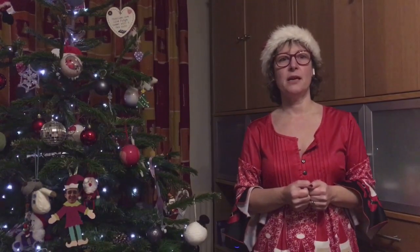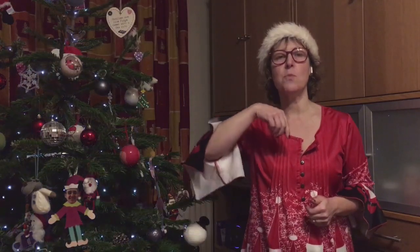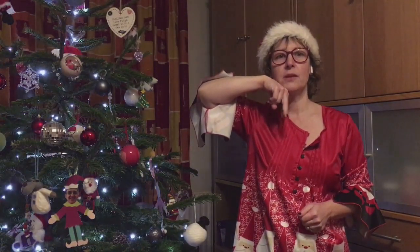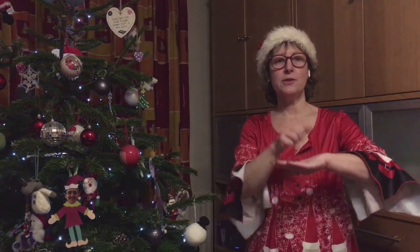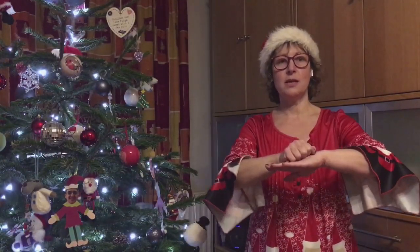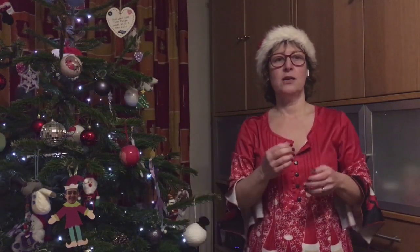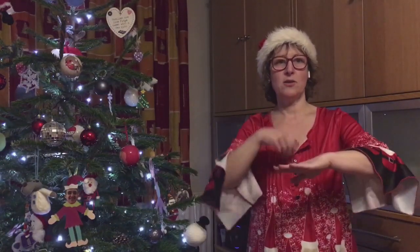Maybe for your Christmas dinner you might have turkey. Turkeys have a bit that sits under their chin and wobbles. Get two fingers with your dominant hand and put them under your chin and wobble them — that's a turkey, one of my favourite signs! You might also have Christmas pudding: just turn your hand upside down and make them into a bowl shape. Christmas pudding. For my Christmas dinner I'm going to have turkey and Christmas pudding.